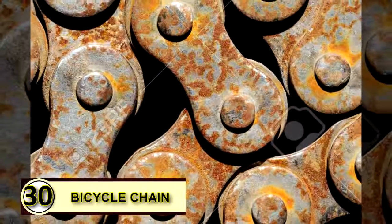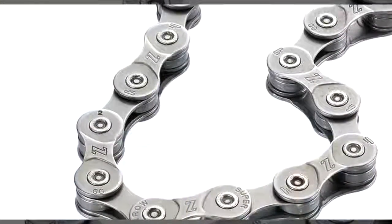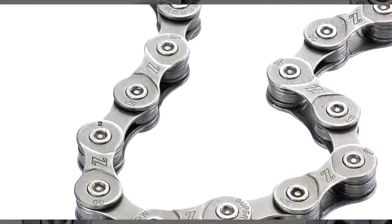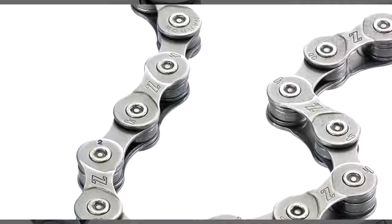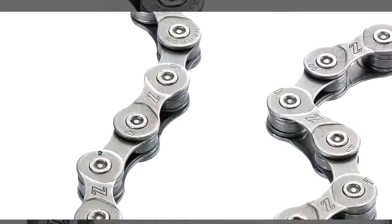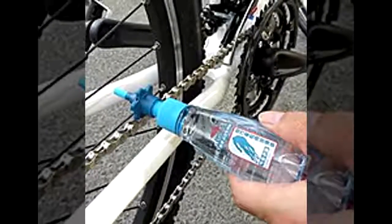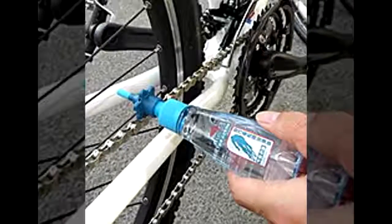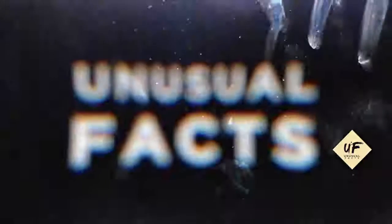Tip number thirty: you can also use coconut oil to grease a bicycle chain. If you want to use a green grease, try a little bit of coconut oil on your bike chain to keep it running smoothly. A thick layer is not needed, as coconut oil solidifies at temperatures under 76 degrees Fahrenheit, so you won't want to gum up your chain. That's 30 uses for coconut oil — thanks for watching! Like, subscribe, and share with your friends.